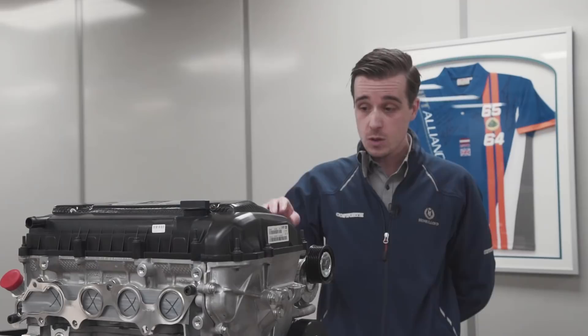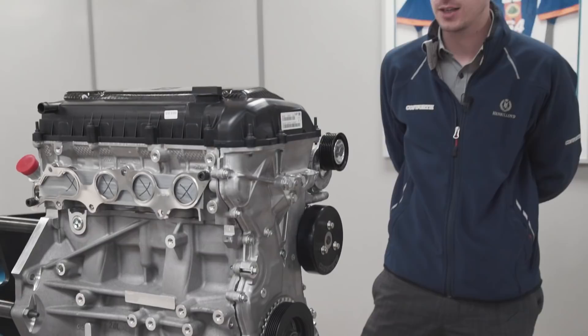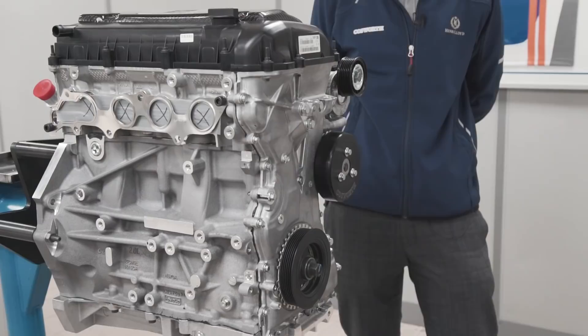We put in Cosworth pistons, which we manufacture in-house, our own specification rods, camshafts, valve springs. We do some machining on the head to get the airflow better, and then we have a barrel throttle system as well, similar to the throttle systems on the Formula One engines. The big benefit of the roller barrel throttles is that there's no butterfly even when it's fully open - with a butterfly fully open, you've still got something interrupting the airflow, whereas at wide open throttle you've got maximum airflow.